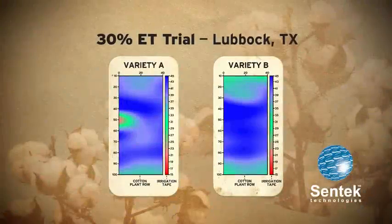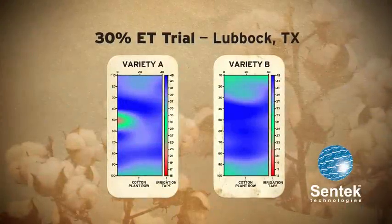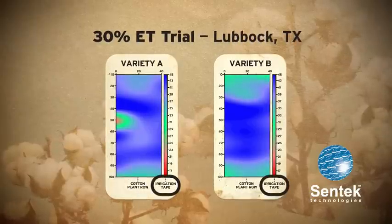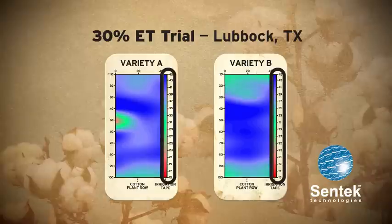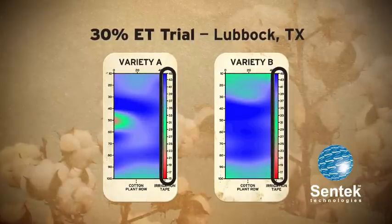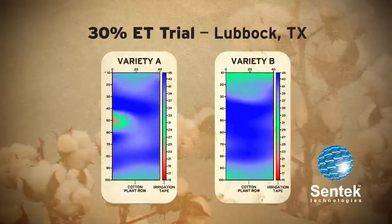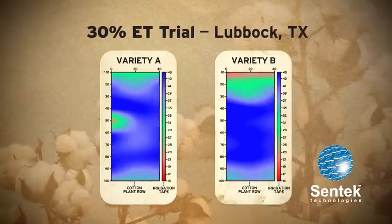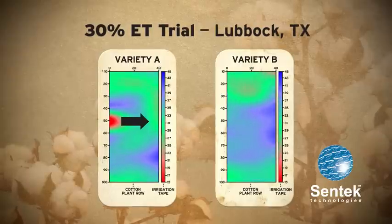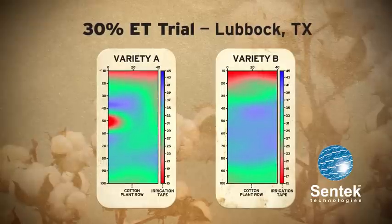Let's look at another example. This is a limited irrigation trial in Lubbock, Texas. For each variety A and B, the left-hand side is the cotton plant row and the right side is the irrigation tape. The color strip indicates water extraction — red means that the water has been extracted, blue indicates there is still moisture present in the soil profile. Watch how Variety A reaches deeper into the soil profile, pulling up more water while moving toward the water source.